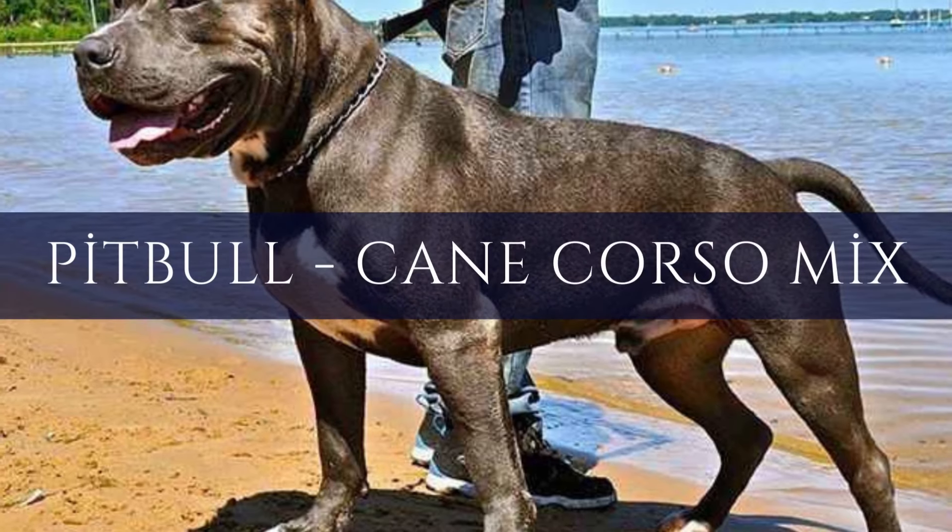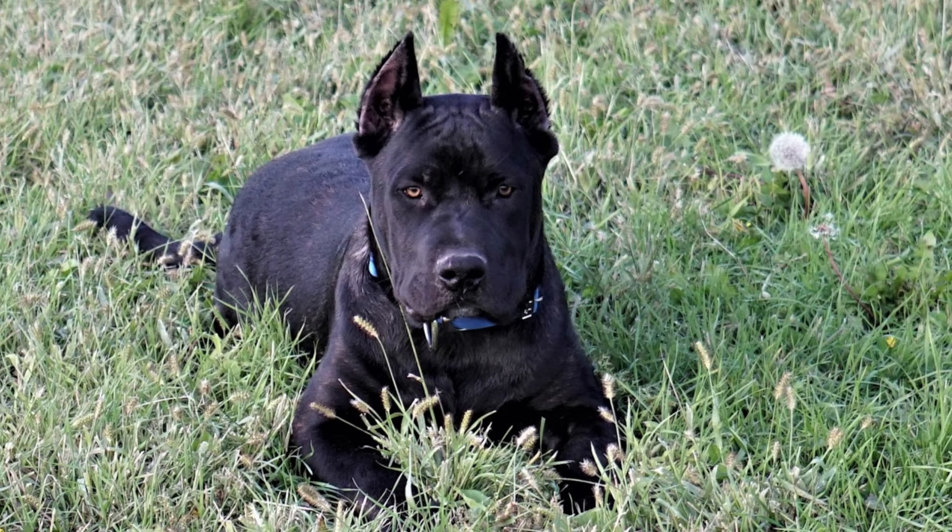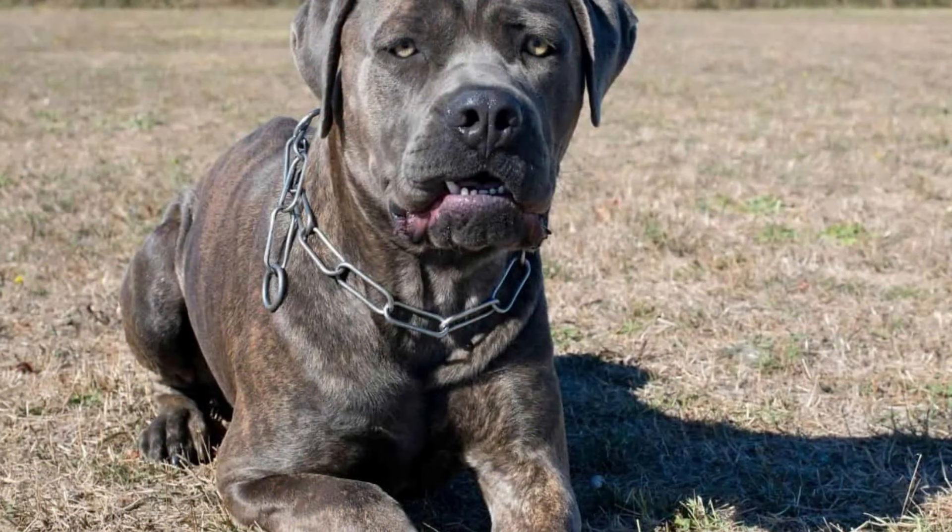Information on the Pit Corso breed — the American Pit Bull Terrier Cane Corso Mix. When choosing a new pet, are you torn between a Pit Bull and a Cane Corso? Consider adopting a Pit Corso, a hybrid of the two breeds. Learn everything about this combination in this article, including the requirements for nutrition, character traits, and training.